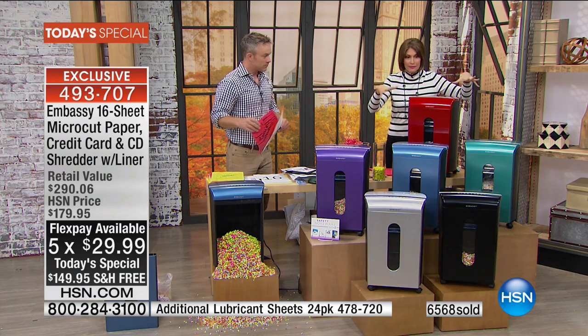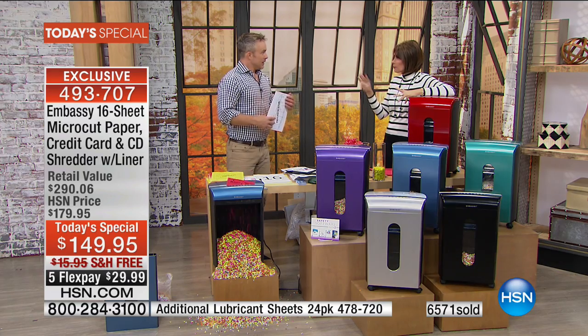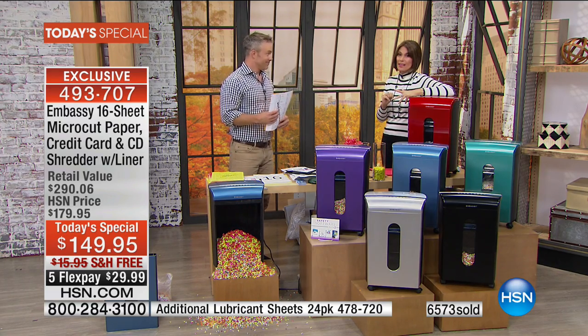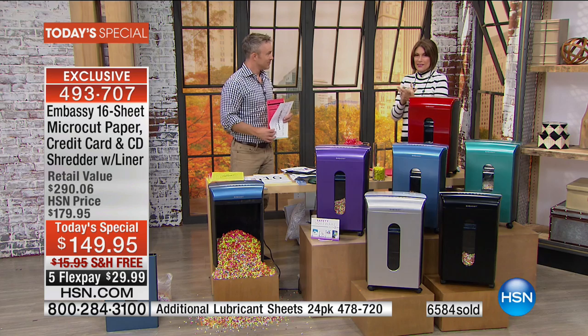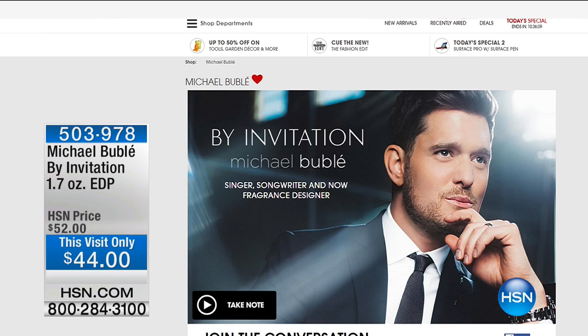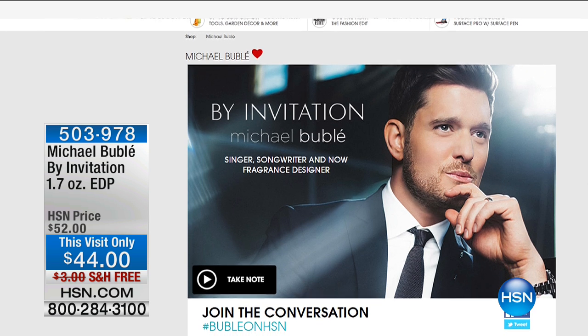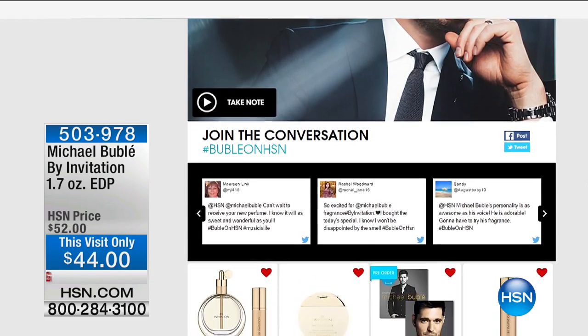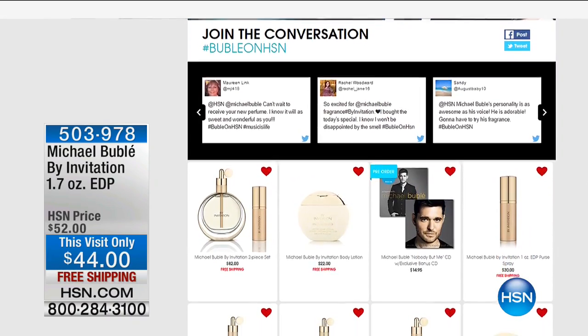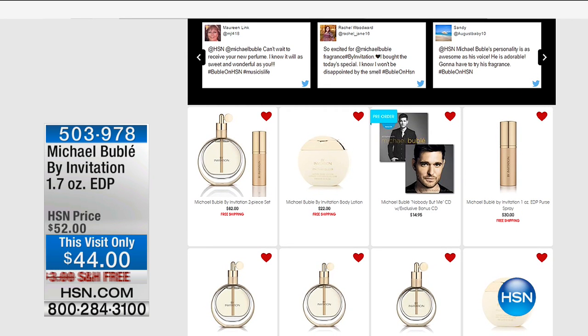With people ordering, the final 4,000 for the rest of the day. Only a few more shows — maybe three — and it is going that fast. Just such a great product at such a great price. And if you were with us over the weekend, Michael Bublé was here launching his very first fragrance for women called By Invitation. Our Today's Special sold out, but you can still own By Invitation — the 1.7 ounce is available at a special price on hsn.com. You can also pre-order on HSN.com.